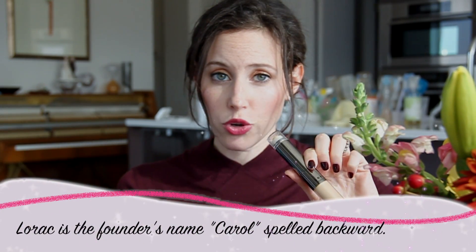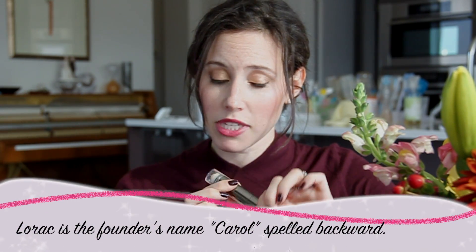It's a highlighter and concealer in one, and it's one of my favorites. It's called LeRoc Double Feature. I'm going to show you how this works. I get a lot of compliments when I use this.